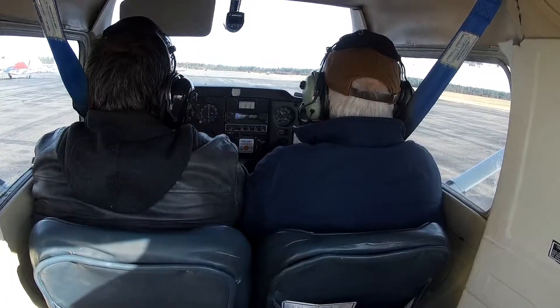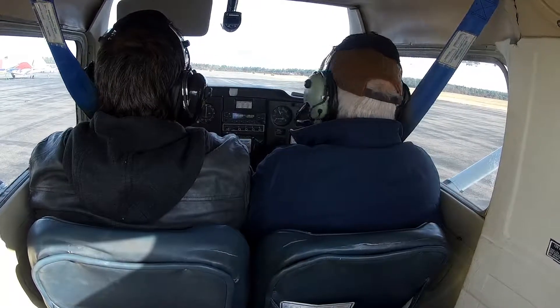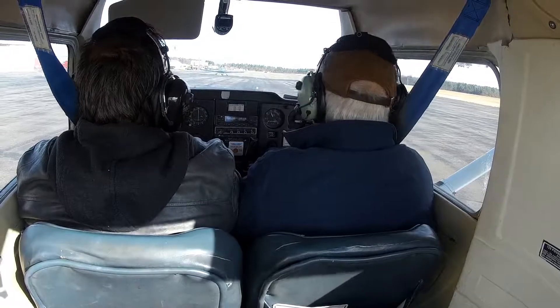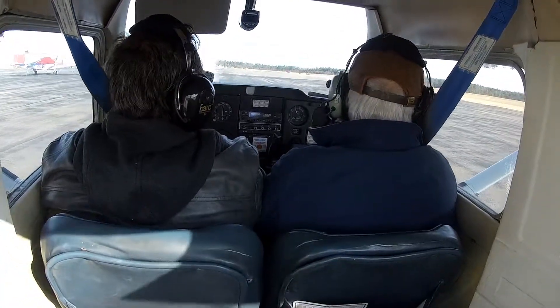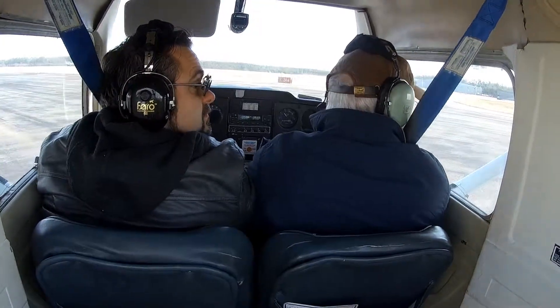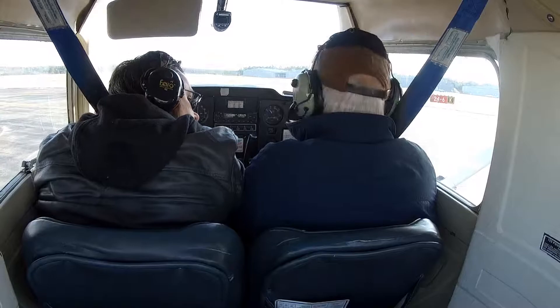Alright, when you're ready, we'll go. Traffic, the skyline is now 2-1-1 off the departure end — looks good. 2-4 and leaving the area of Plymouth. Roger that, got you inside, no factor, thank you. Plymouth traffic, that ends 10-mile final, runway 2-4 Plymouth.